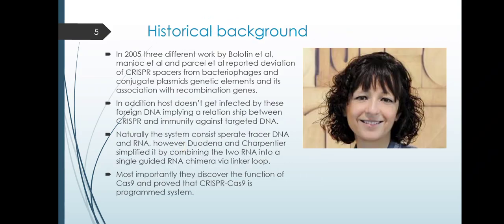Let's have a short look at the history of CRISPR-Cas9 system. In 2005, three different works by Bolton et al., Manik et al., and Parcel et al. reported that CRISPR spacers derived from bacteriophage and conjugative plasmid genetic elements are associated with recombinant genes. Hosts that contain these spacers do not get infected by the corresponding foreign DNA, implying a relationship between CRISPR and immunity against target DNA. Naturally, the system consists of separate CRISPR DNA and RNA; however, Doudna and Charpentier simplified it by combining the two RNAs into a single guide RNA. Most importantly, they discovered the function of Cas9 and proved that CRISPR-Cas9 is a programmable system.